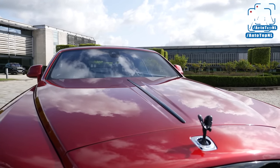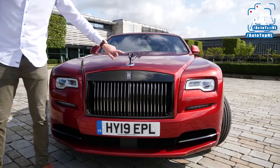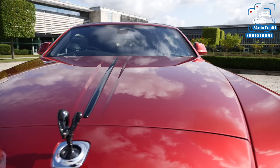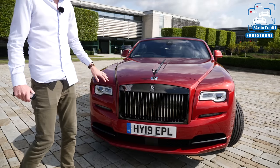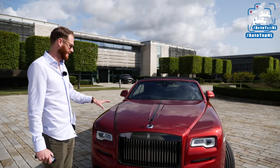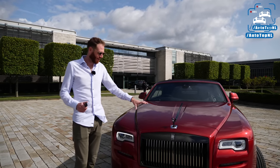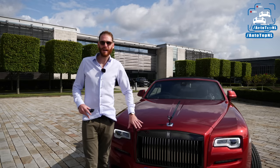It is so deep, and it fits this Dawn really, really well. Because this is a Black Badge, that means we've got this black chrome grille, which is absolutely massive and beautiful. We've got a black chrome Spirit of Ecstasy and this black accent running down the engine cover. We've also got these black accents in the grille, and that's what I love about this spec — you have that deep red combined with the black accent, and that just stands out, which is obviously what you want if you buy a Black Badge.